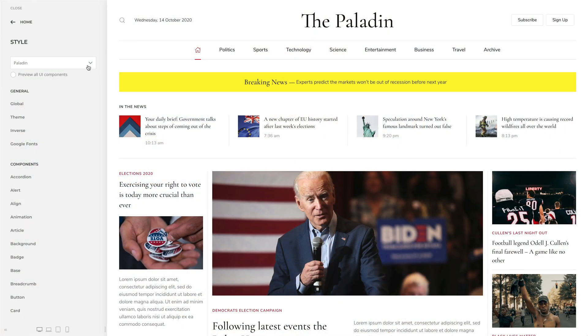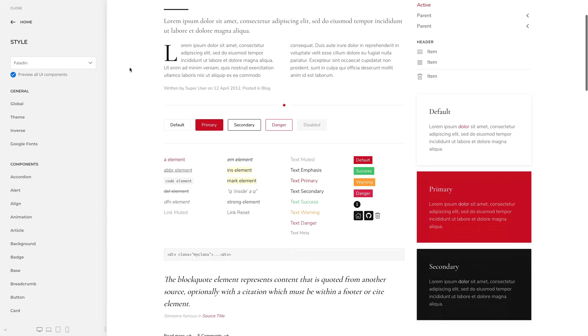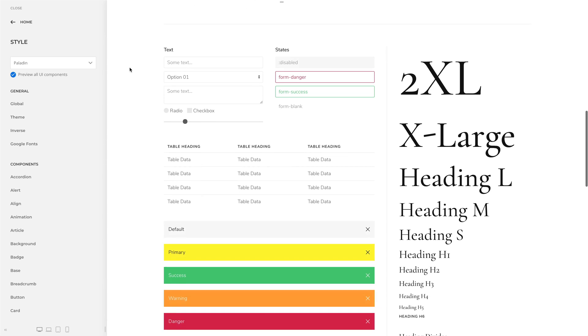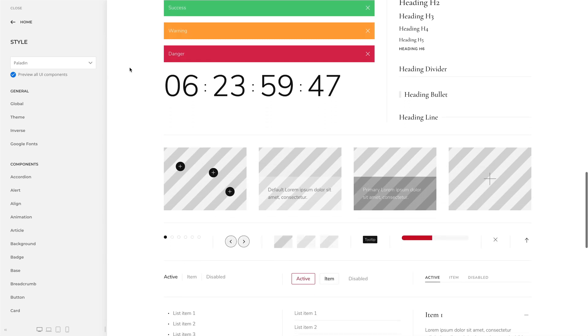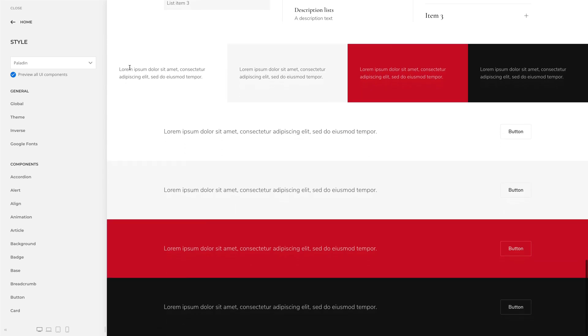Paladin is all about reading articles, which is why we went for a minimal flat style. Its heading font is both elegant and modern — a classic print newspaper font. The combination of thin typography, clear serif fonts, outline buttons as well as saturated colors allow your visitors to focus on the content, which is the most important thing for a newspaper website.